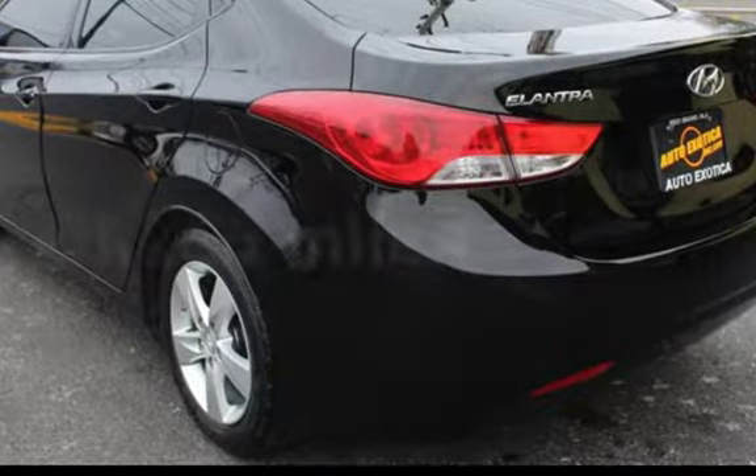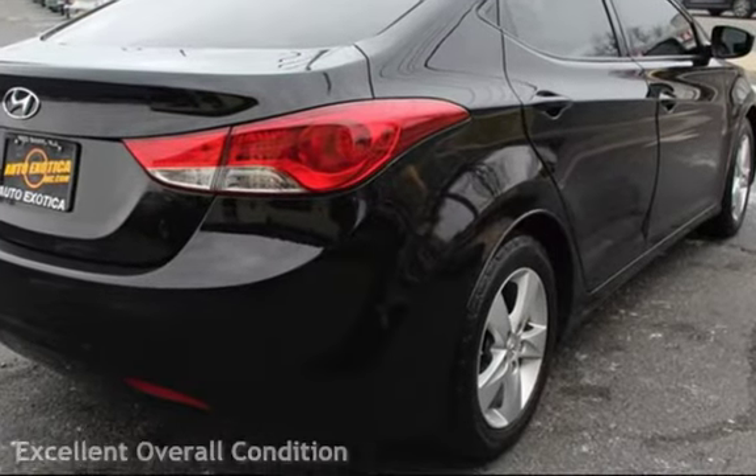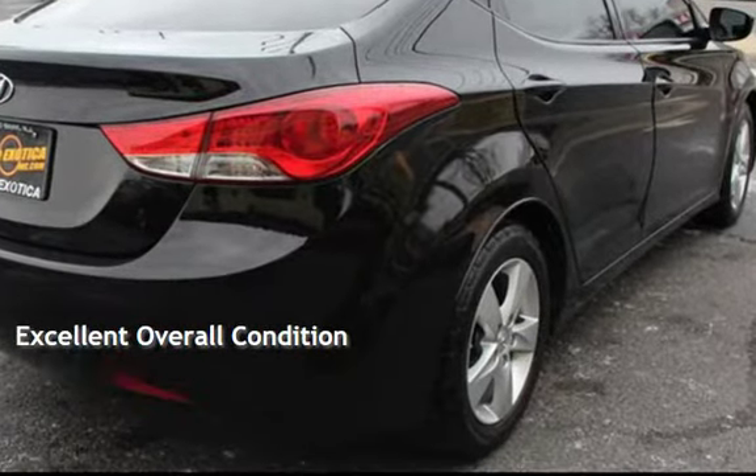This Hyundai has less than 81,000 miles on the odometer. This vehicle is in excellent overall condition.